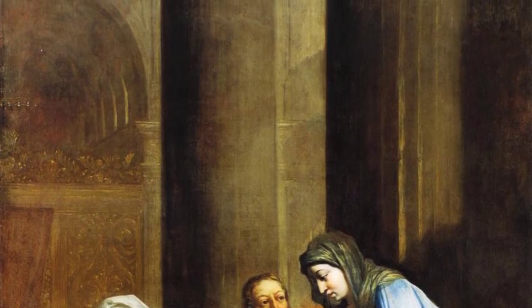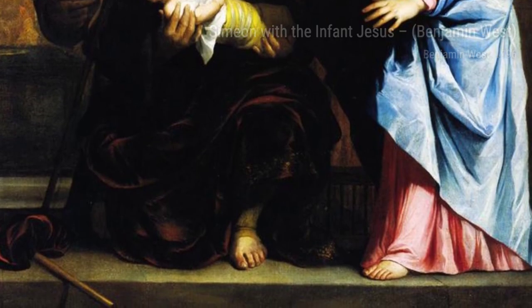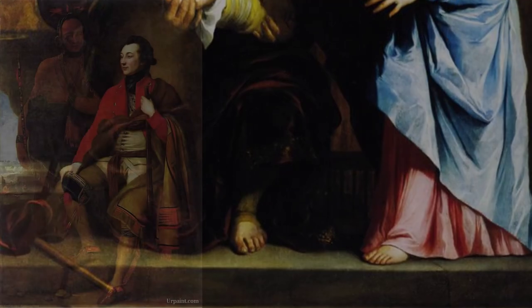Now, let's explore Landscape with Clouds. In this artwork, West transports us to a serene natural setting, where the ever-changing clouds create a sense of movement and tranquility.